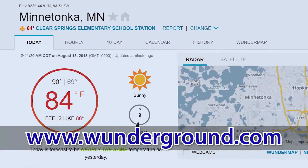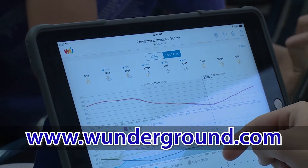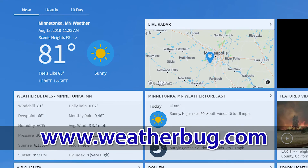The weather stations can be accessed on www.wonderground.com or the Wonder Ground app. Scenic Heights families only can access their weather station at weatherbug.com. Thank you, Minnetonka School Board, for providing these valuable tools for students and families to explore the weather together. See you outside!